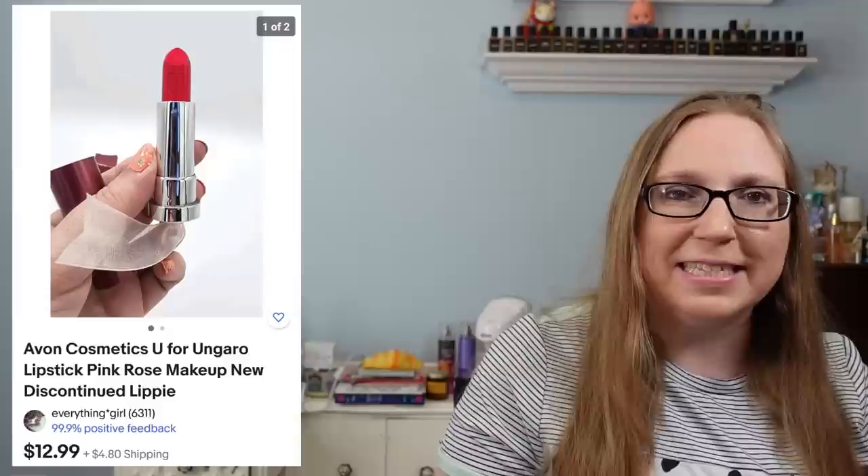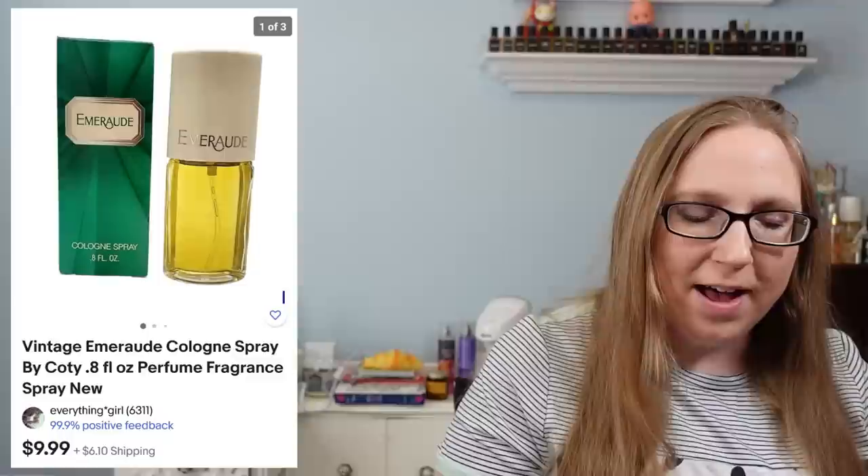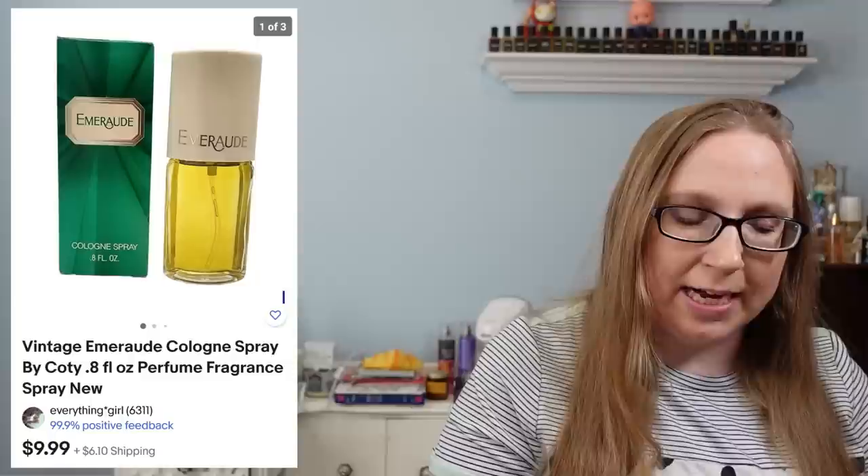I sold an Avon Ungaro lipstick for $12.99, also from an auction. Next was a vintage Emerald perfume for $9.99, also likely from an auction. This item went to a subscriber named Jeanne — she purchased a brass owl desk bell that made the best little ding noise. I got that at a yard sale and it sold for $29.99.